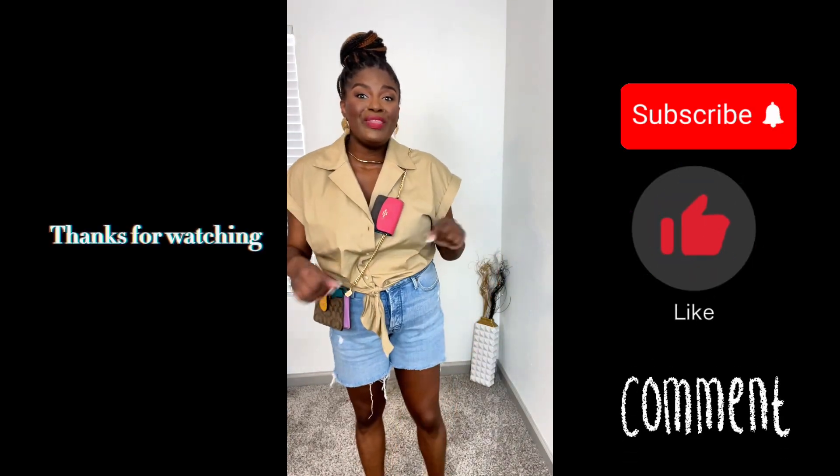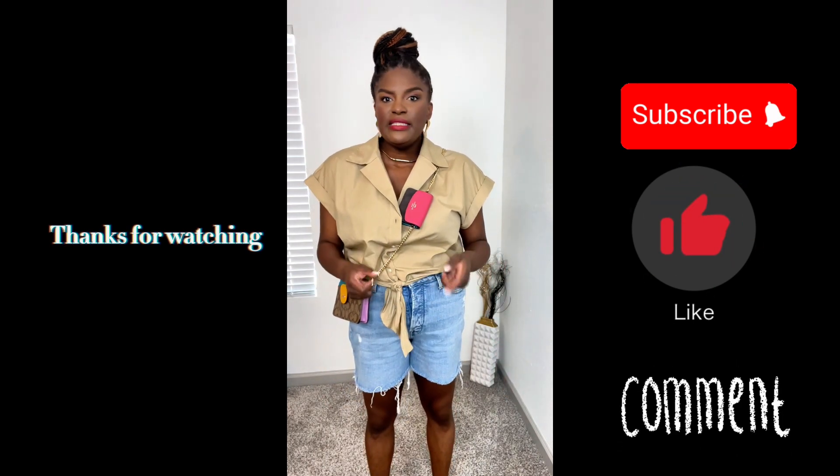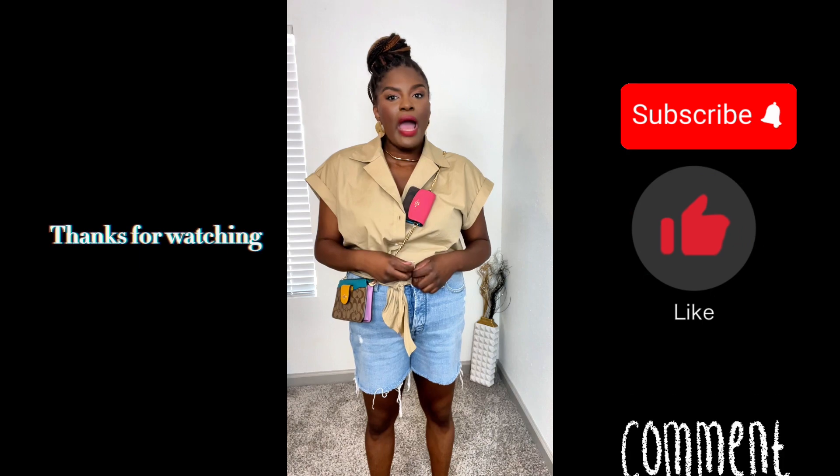We've come to the end of the video. Thank you for watching — if you're not subscribed, please hit that subscribe button. Love you guys, bye!